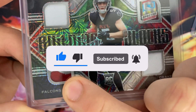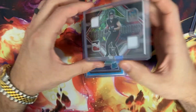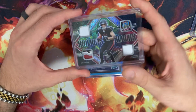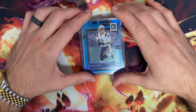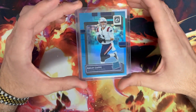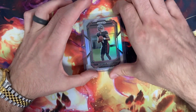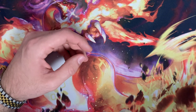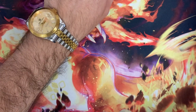And this patch right here is wild — one, two, three, four color patch. This card is numbered to 25 and it's absolutely gorgeous. Been picking up some Ridders and Londons which have been a little on the sneaky side for me, which I'm kind of excited about. We also have an Aqua Bailey Zappy and a Silver Prism Desmond Ridder to wrap that up.